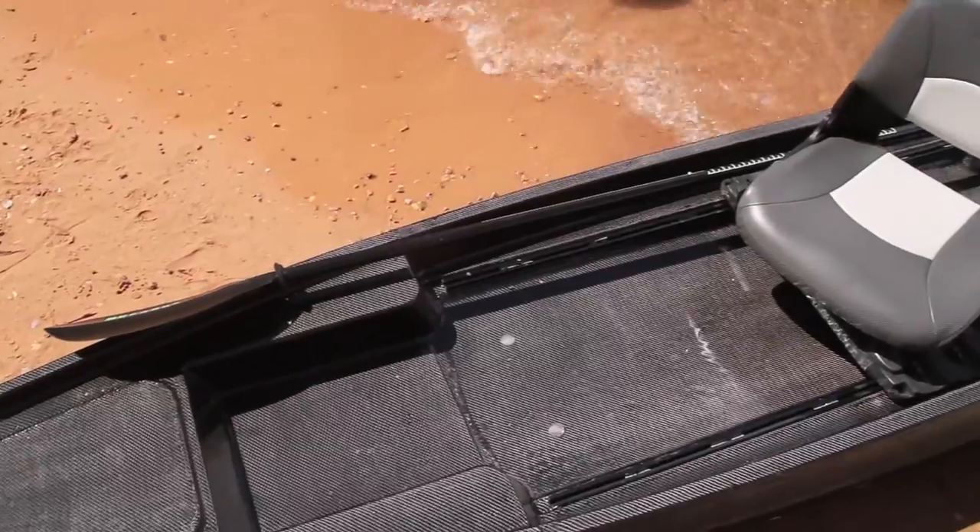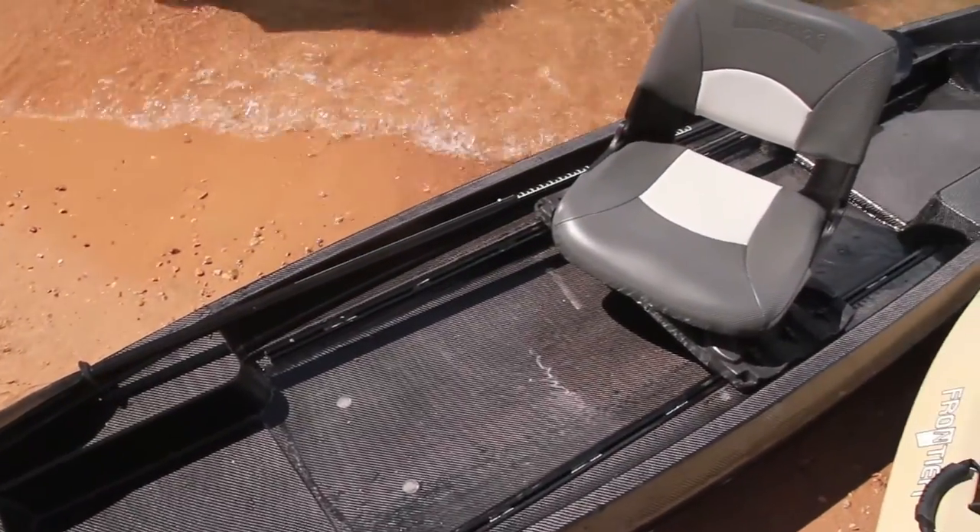Looks like a great boat for open water, man, covering a lot of distance. It's great for covering distance and not sacrificing your fishing. I think it's a great looking boat.